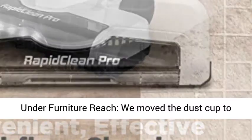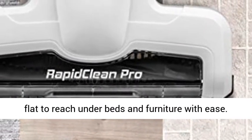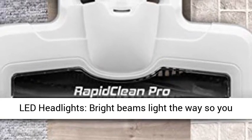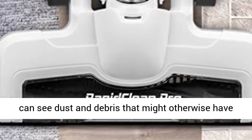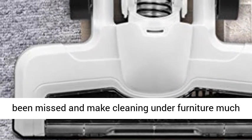Under furniture reach: we moved the dust cup to the front so you can lay the vacuum completely flat to reach under beds and furniture with ease. LED headlights — bright beams light the way so you can see dust and debris that might otherwise have been missed, making cleaning under furniture much easier.